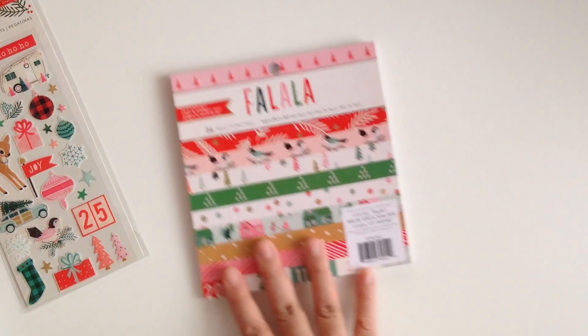I also got the 6 by 6 paper pad, which has all the papers but it's not double sided. It's so pretty — this collection is a must for Christmas. And of course I got the ephemera pack — you get 40 pieces as well. I'm also going to get a backup for this just in case. And I think that's everything I picked up in my Scrapbook.com haul.